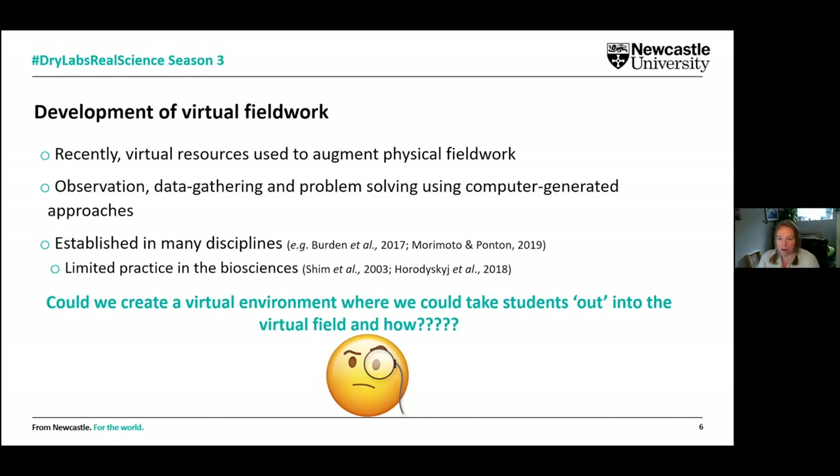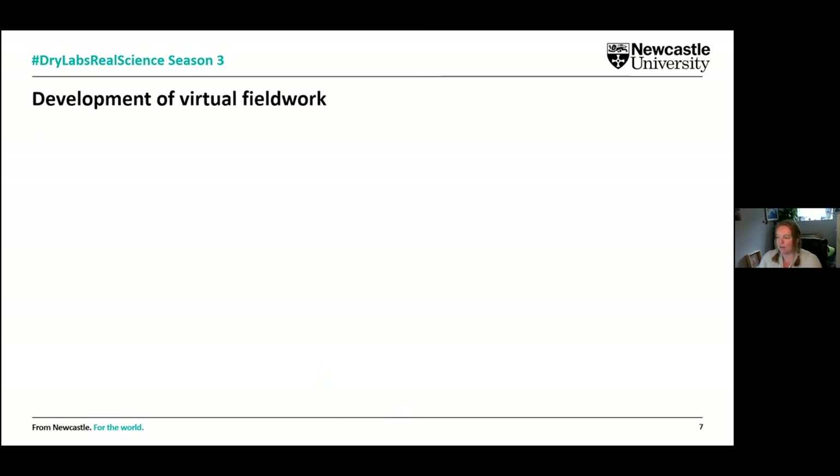We had lots of conversations and discussed the art of the possible, both going on a steep learning curve to think about how we might do this. I'll admit I'd gone off into the world of sci-fi thinking we could do all these amazing things and we had to ground ourselves back into what actually was possible. We were recommended a program called ThingLink but couldn't quite figure out how it worked at first.